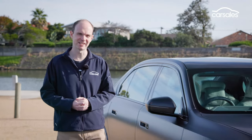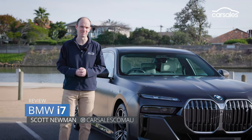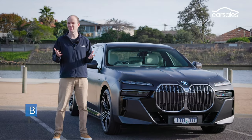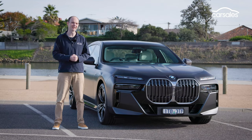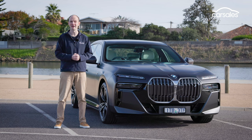This is the BMW i7, and it's arguably the most high-tech vehicle on sale today. Look beyond the gadgets though, and there are plenty of them, and you'll find an incredibly well-executed luxury car, and today I'm going to tell you all about it.